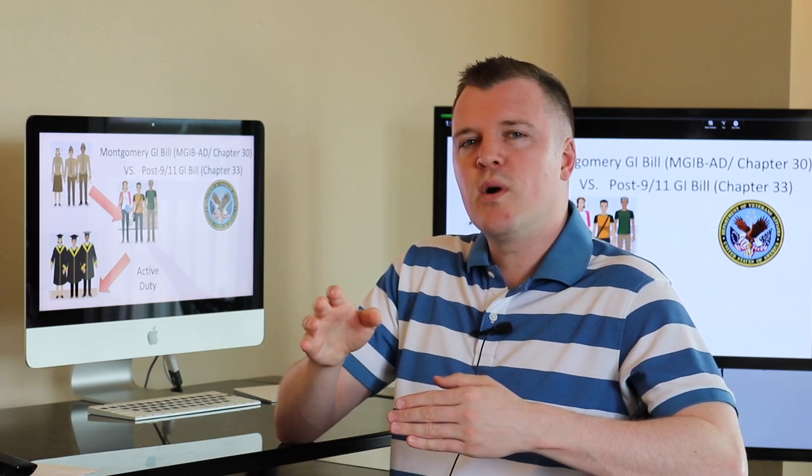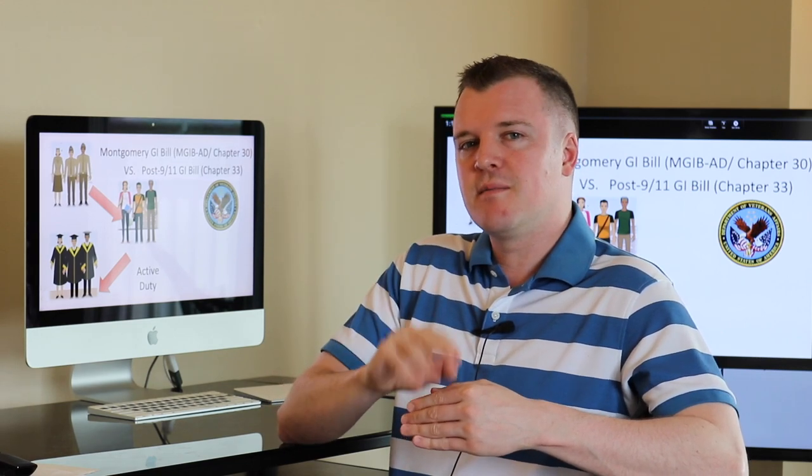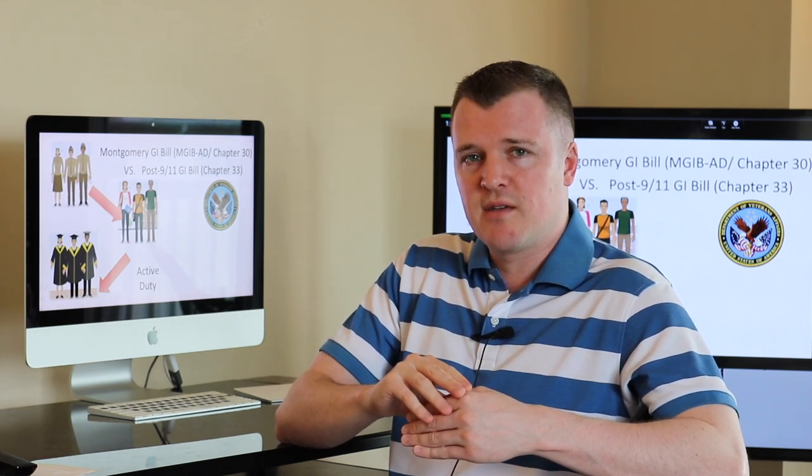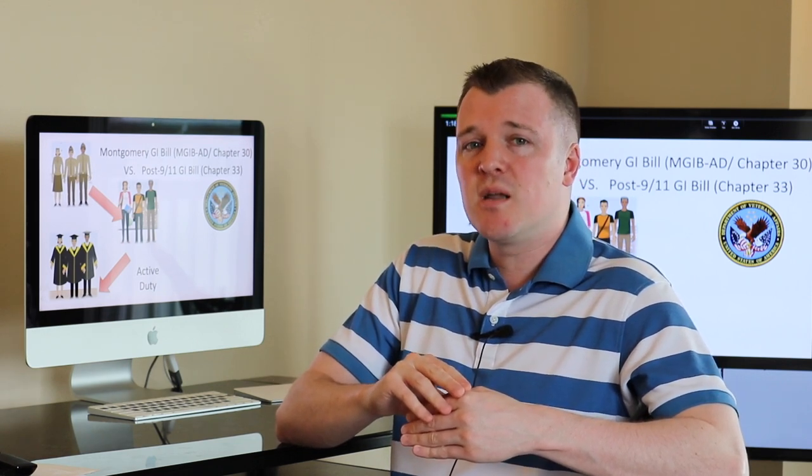We're also going to talk about what is the maximum benefits — the maximum dollar amount you can get while using your post 9-11 GI Bill — and it's pretty unbelievable.